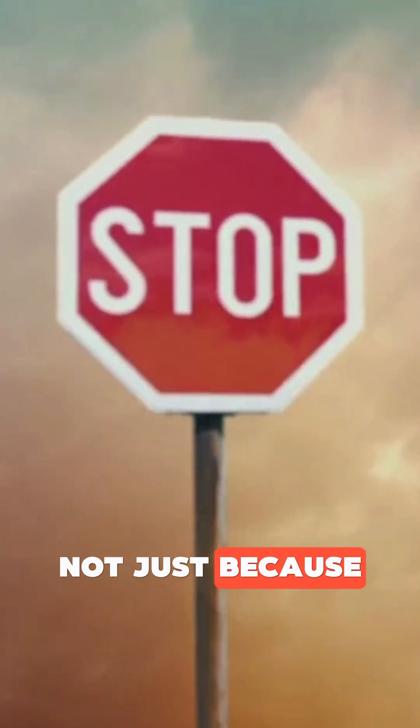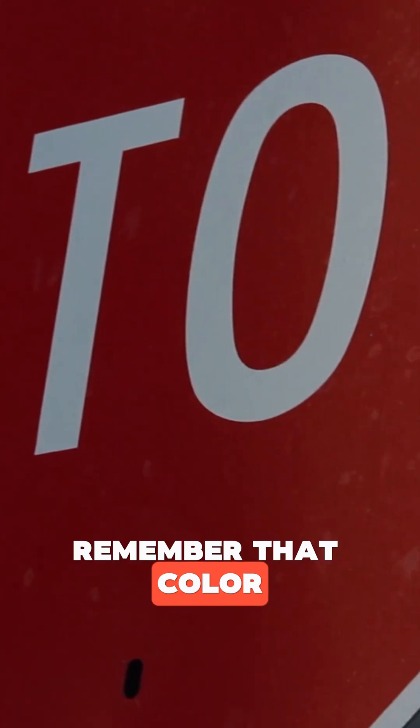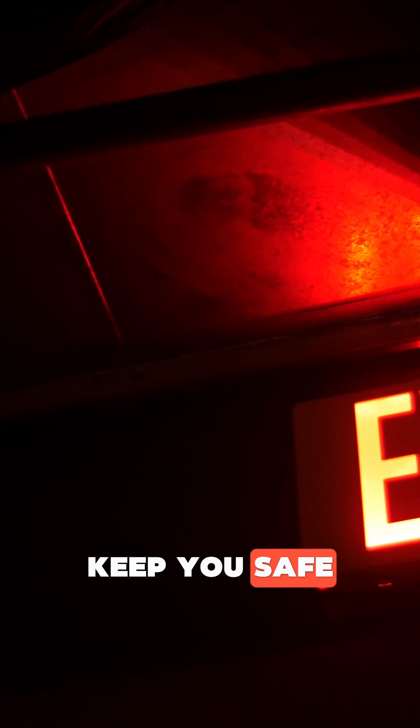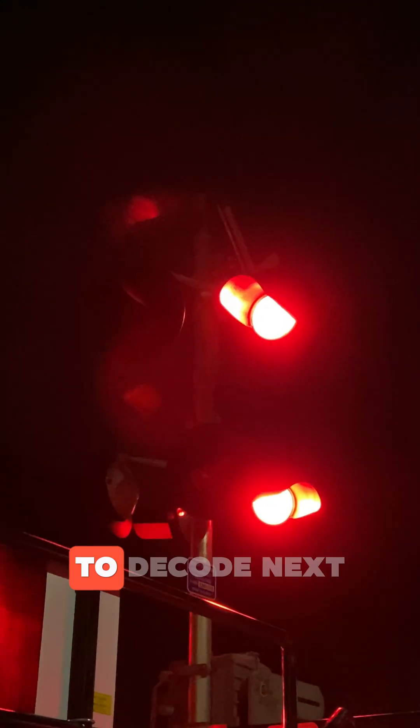Red means stop — not just because it's bold, but because your eyes can't ignore it. So next time you hit a stop sign, remember that color and shape were carefully chosen to keep you safe. Did you ever notice how many warning signs use red too? Let us know what other everyday symbols you'd like to decode next.